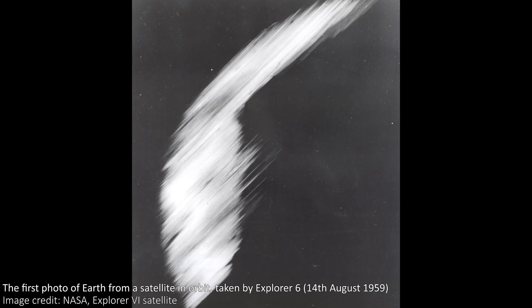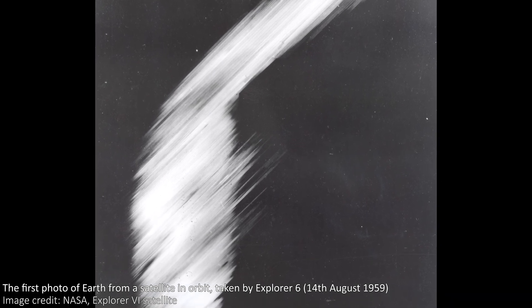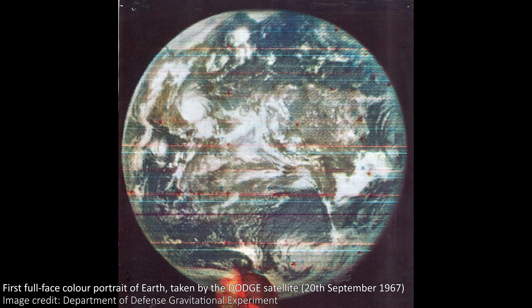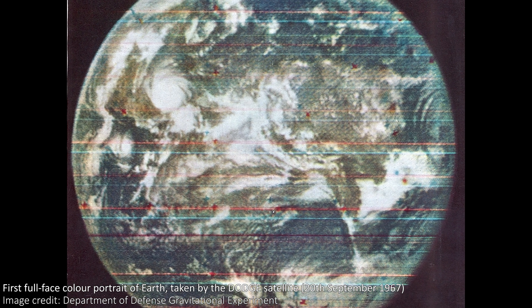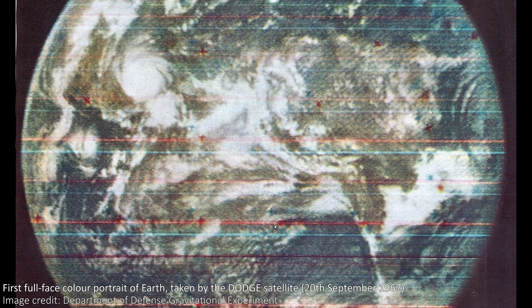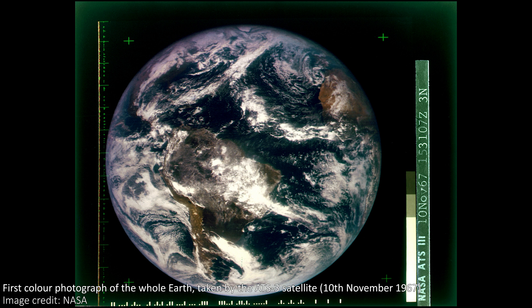There are several Earth images that preceded the Blue Marble. The first image of Earth from orbit was in 1959 — a smudge taken by the Explorer 6 satellite. Lunar Orbiter 1 took the first image of Earth from another astronomical object in 1966, reminiscent of Earthrise. The Dodge mission then took one that really is the whole Earth, just like the Blue Marble, though it was scanned in rows over time like an old-school TV, hence all the horizontal lines. ATS-3 then took another full Earth image, this time in full colour.